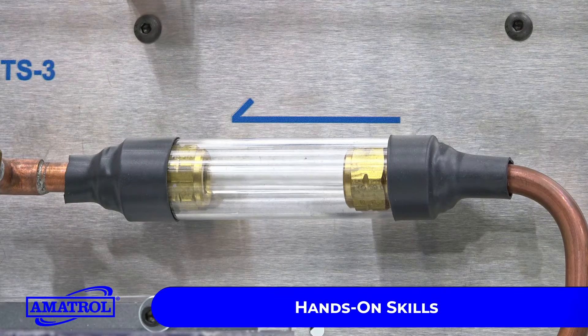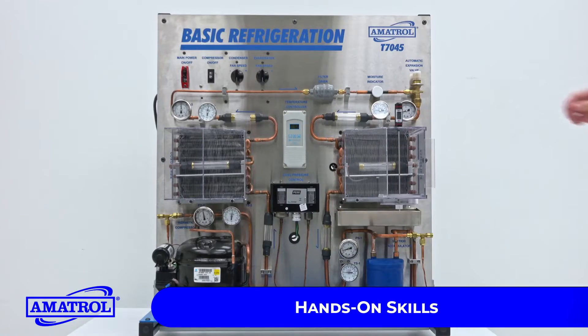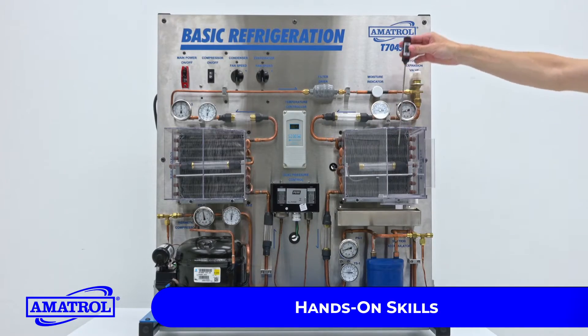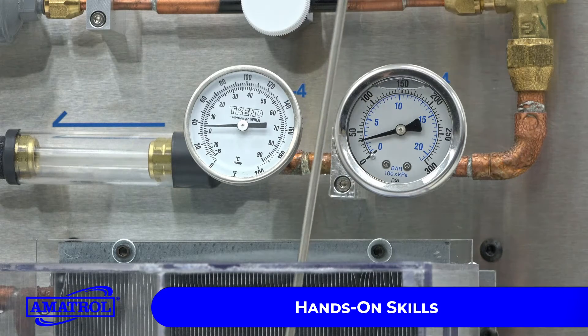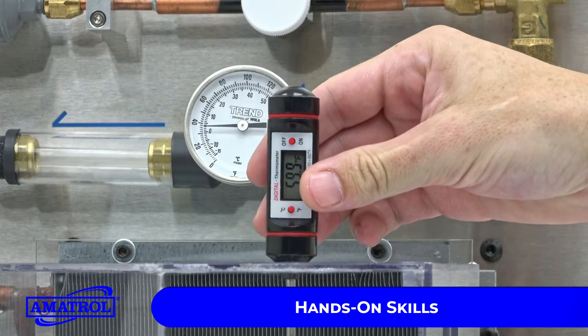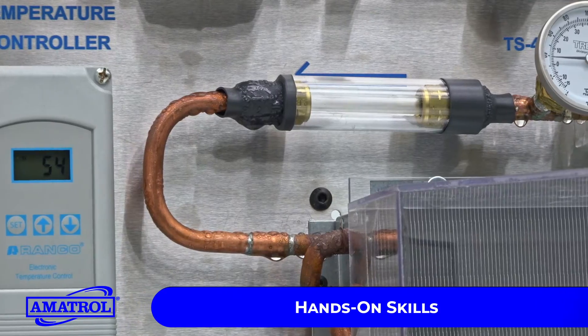Specifically, they'll be able to practice skills like setting an automatic expansion valve, measuring condenser inlet and outlet temperature and pressure, calculating a change in enthalpy due to temperature changes, and operating a thermal system using forced and free convection heat transfer.